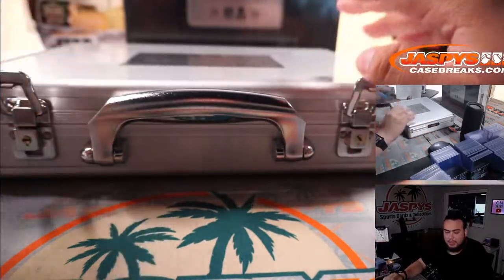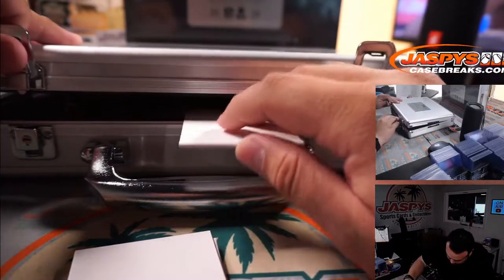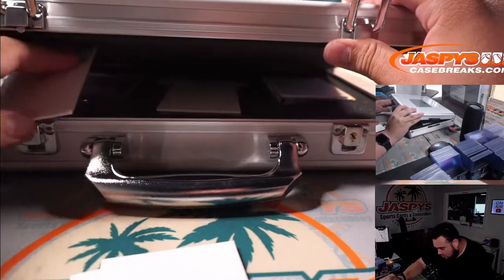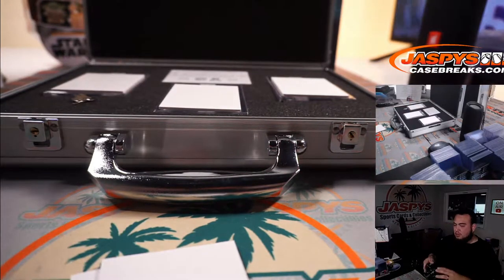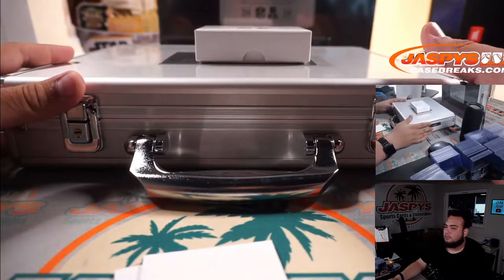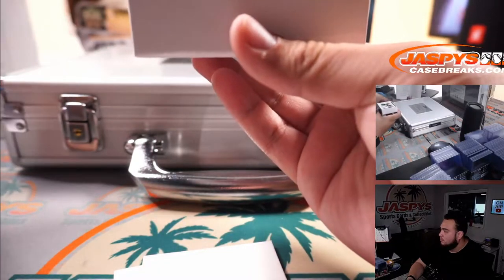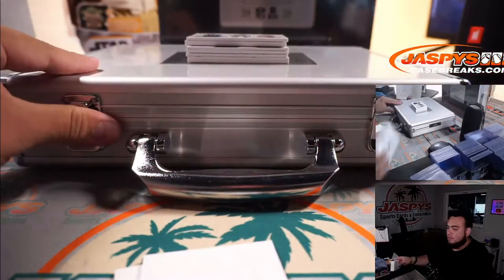I'm going to put some blanks in here to cover up the encased cards. It should be all locked in right there.